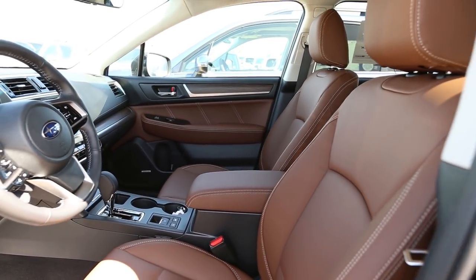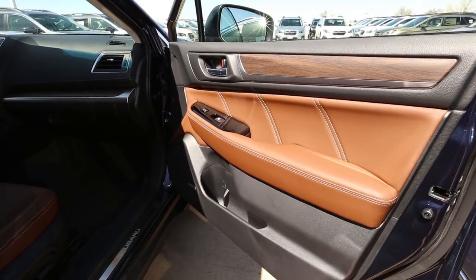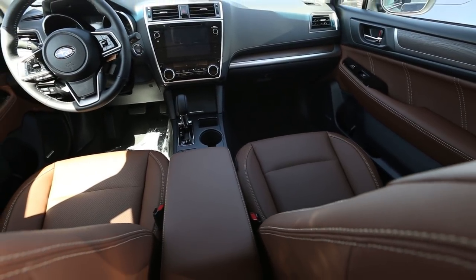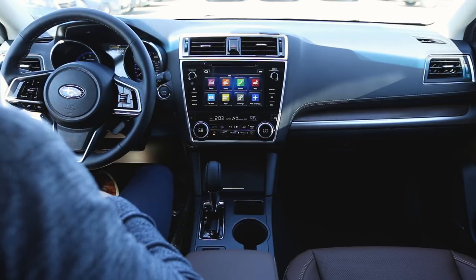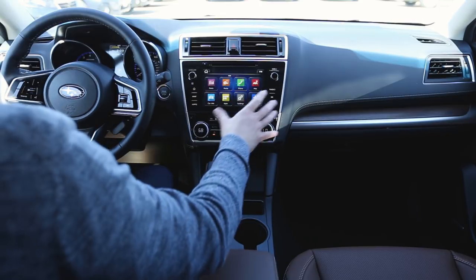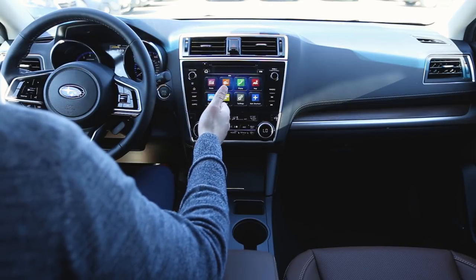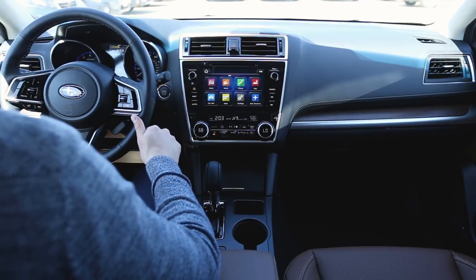Now inside the Touring trim level of the Outback, this is the nicest interior available on the Outback. Unlike with the Forester Touring where you have the option of either a black or brown leather interior, with the Outback you just get the brown leather whether it's the 2.5 or the 3.6 like this one. This infotainment system is new for 2018 with the Outback — we've seen similar ones in both the Impreza and the Crosstrek, but this is a newer infotainment system. Last year the Outback had the same infotainment system that we still see this year in the Forester.